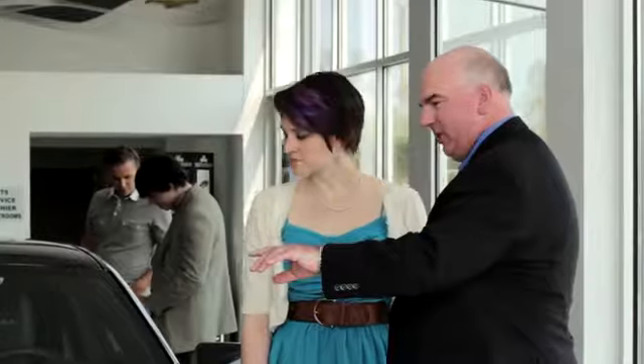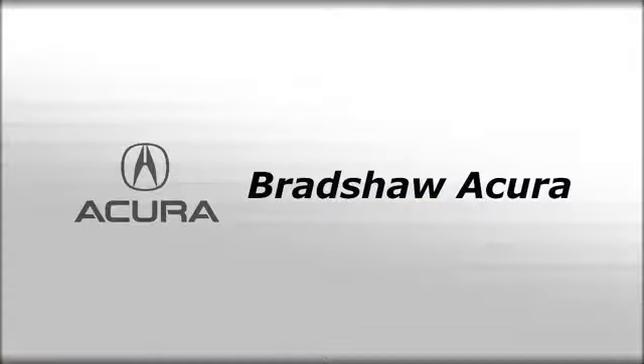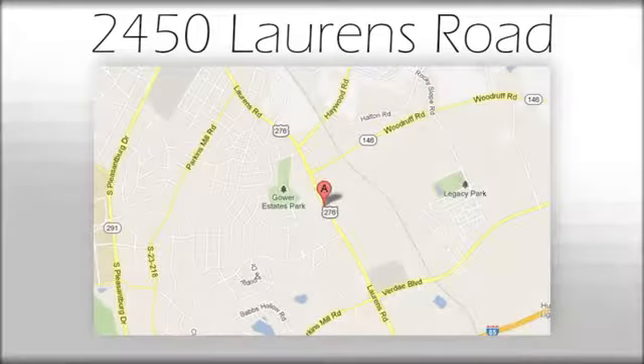Come take it for a test drive today. We believe the cars we offer are the highest quality and ideal for your life needs. We look forward to doing business with you. Bradshaw Acura at 2450 Lawrence Road.